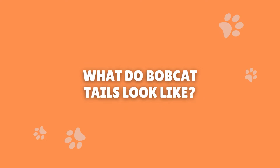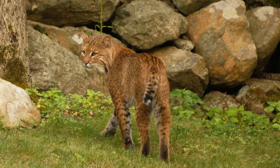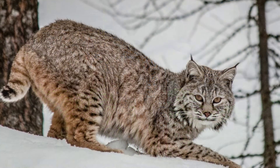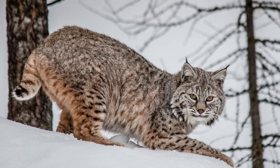What do bobcat tails look like? Bobcat tails have brown and tan fur around them, with dark rings, banding, and spots. They are easy to identify because their tails will have more spots or stripes than other types of North American cats. One sign that it could be a bobcat just from its tail is that the underside of a bobcat's tail is usually a white color.